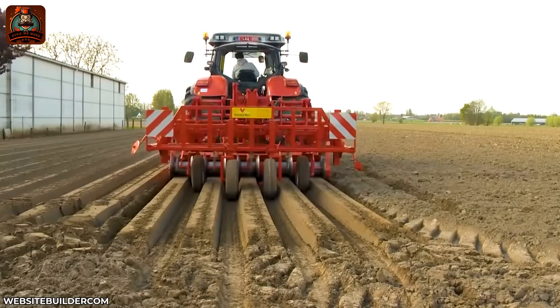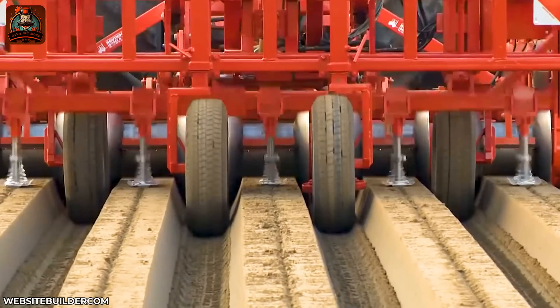A three-in-one machine that can till, furrow, and drill holes for seeding.